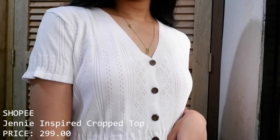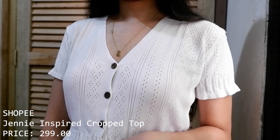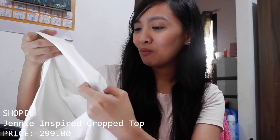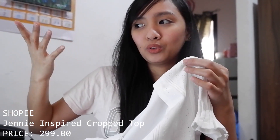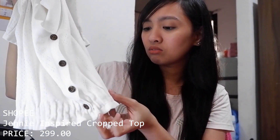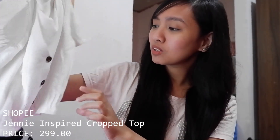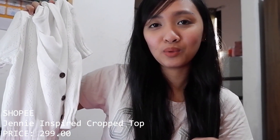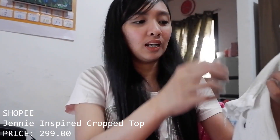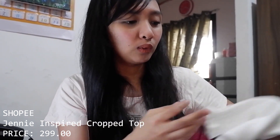The next item is this Jenny-inspired Korean top in white. I've actually worn this in a previous tutorial. It has a knitted feel but it's not too obvious — it looks more like a cotton-knit mix. I love this because it doesn't look cheap at all. It's a crop top, so make sure to pair it with high-waist shorts or pants.